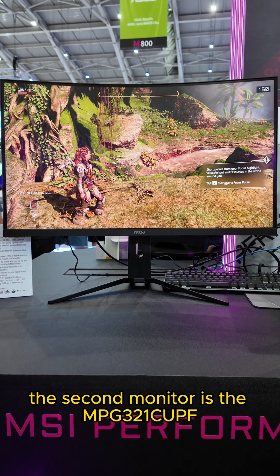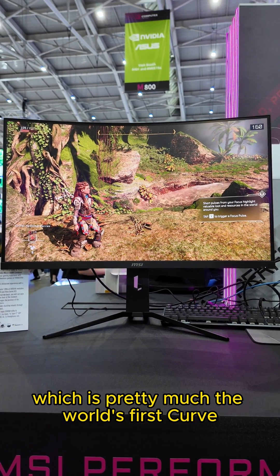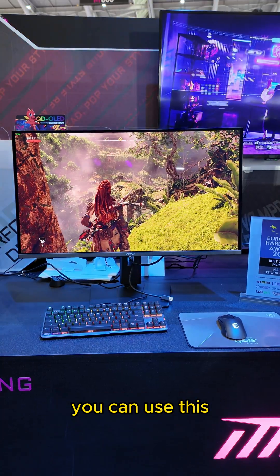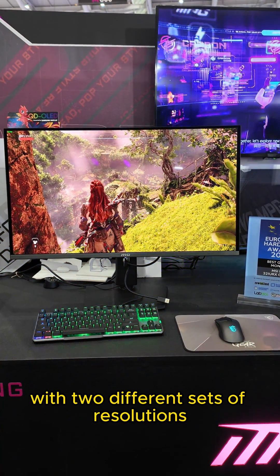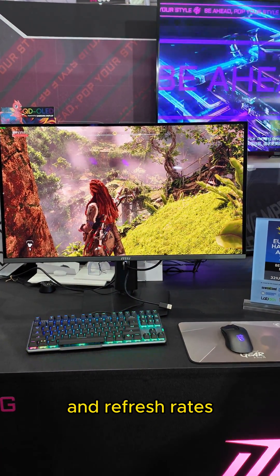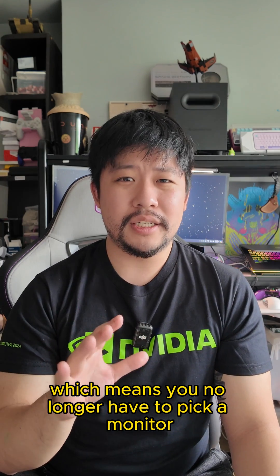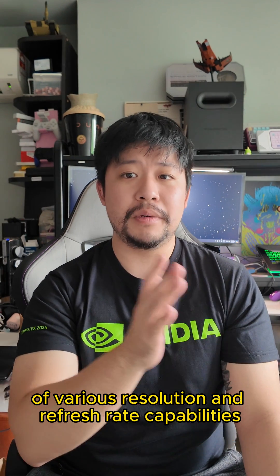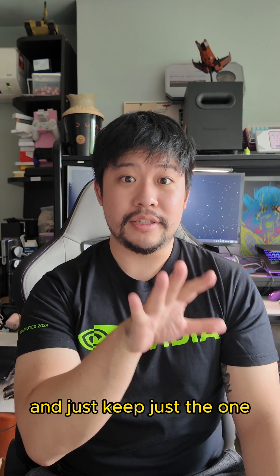The second monitor is the MPG321CUPF, which is pretty much the world's first curved dual-mode gaming monitor. This means you can use it with two different sets of resolutions and refresh rates, so you no longer have to pick just one gaming monitor or buy two separate monitors for different resolution and refresh rate needs — you just keep this one.